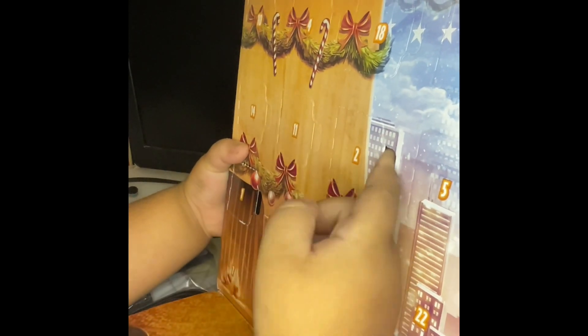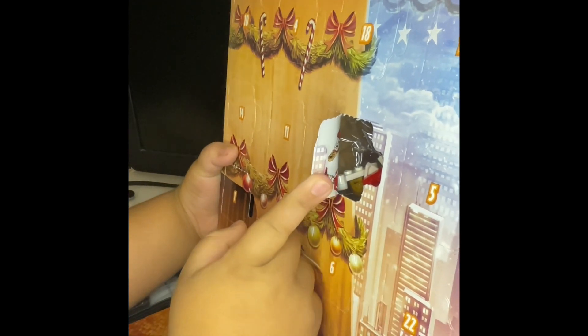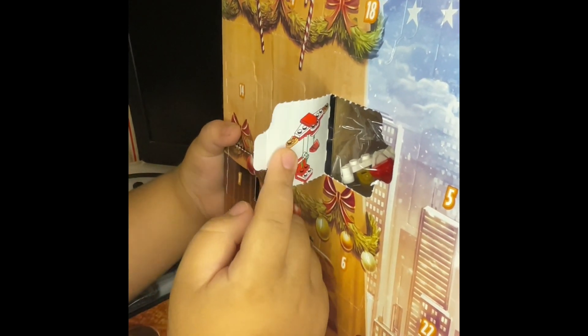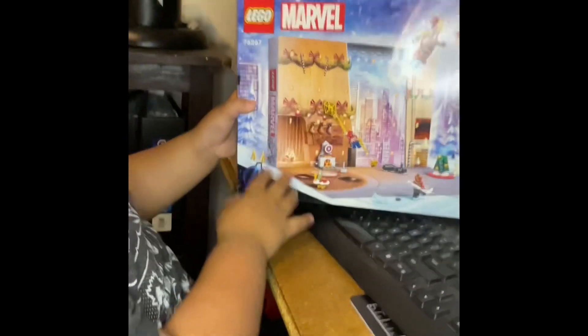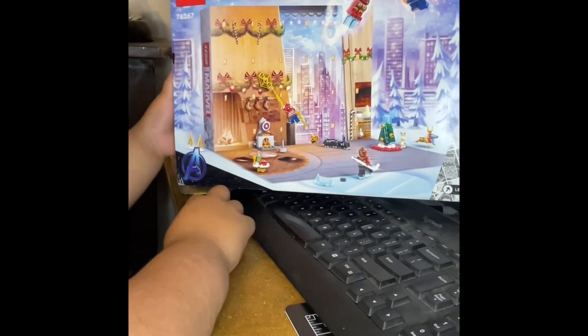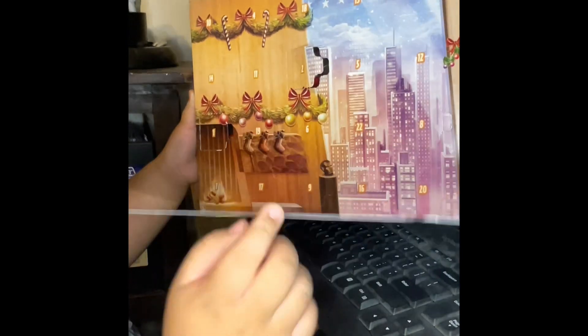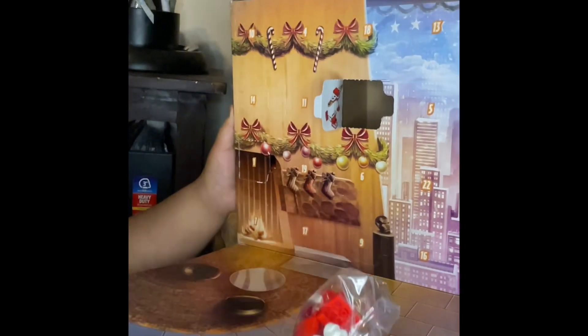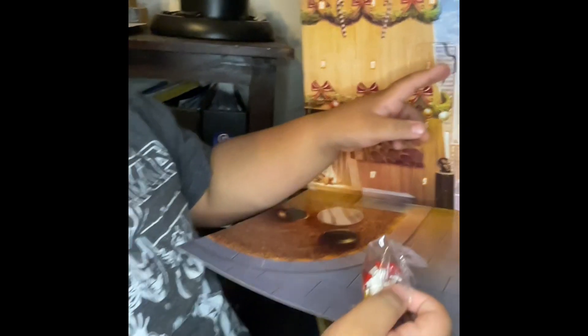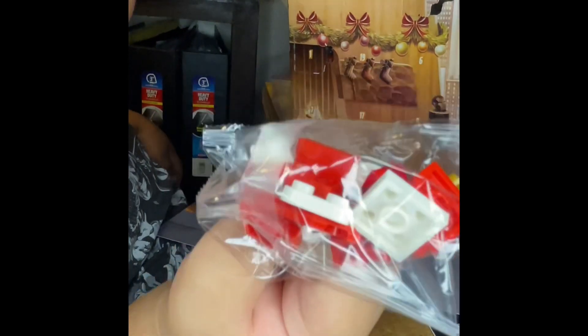Don't jinx it. Open it up slowly. It's an accessory! I think it's the iron reindeer — no, what is it? Let's look at the front. Go ahead and pull it out so you can show everybody. It might be a jetpack — looks like a jetpack! Show us the package, bring it closer to the camera. Very Christmassy thing!